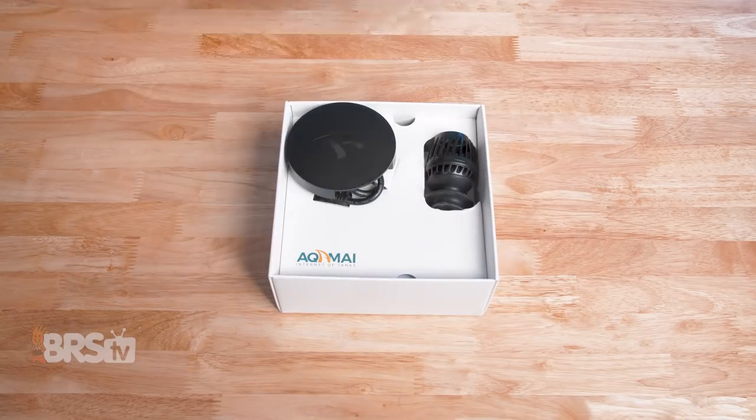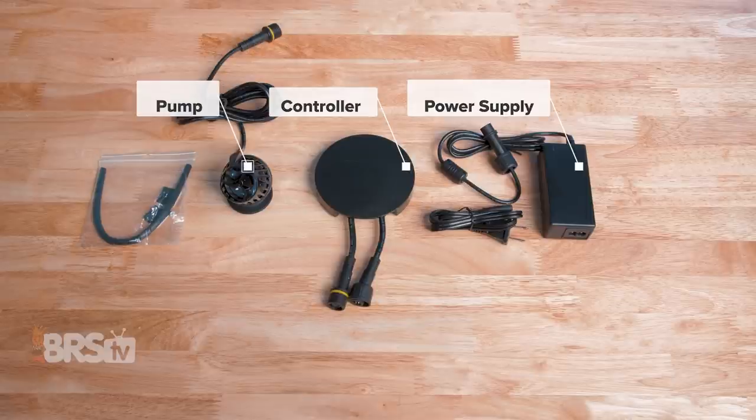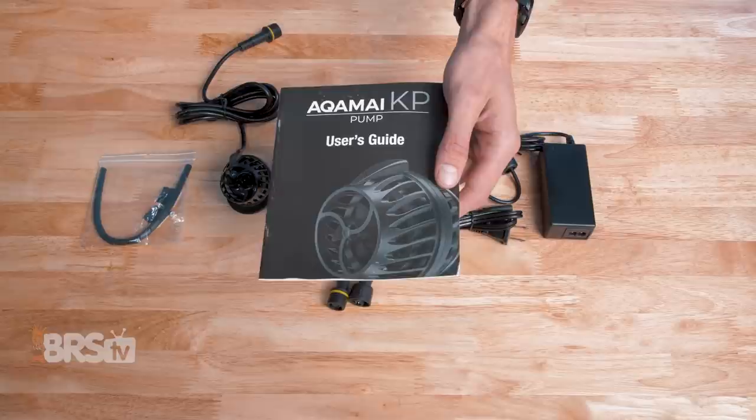So let's get it out of the box and dig into it a bit. In the box, you'll find the KPS Wavemaker pump, the controller, the power supply and power cable, some cable management accessories, and the user manual.